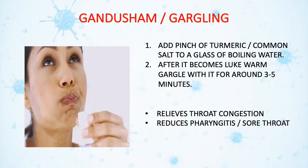To prevent the entry of microorganisms from the oral route, gandusham or gargling is preferred. To do this, a pinch of turmeric or common salt is added to boiling water and then allowed to cool to lukewarm. It is then used for gargling for 3–5 minutes, twice a day. It relieves throat congestion and also pharyngitis.